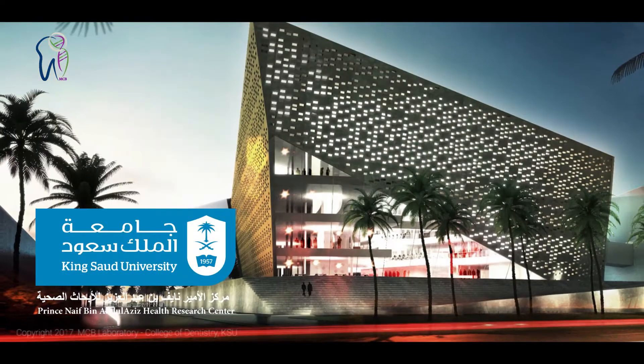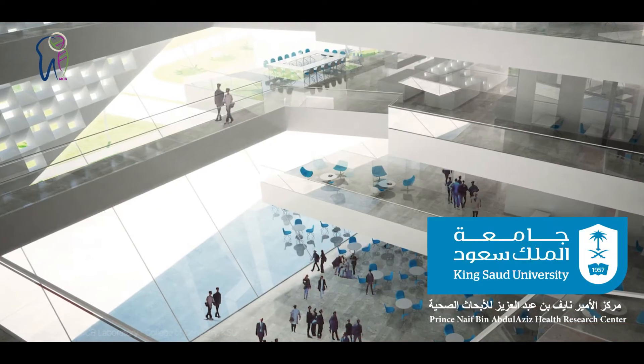Hello, I'm Amdur Rahman Niazi. I'm the director of the Molecular and Cell Biology Laboratory here at the College of Dentistry, in collaboration with Prince Naive Health Research Center.